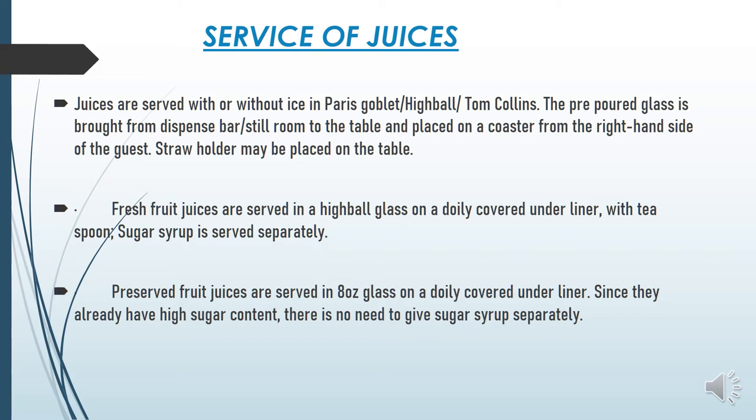Preserved fruit juices are served in an 8 oz glass (1 oz equals 30 ml). They are served with an underliner. Since their sugar content is high, there is no need to add sugar. Preserved juices are those that are canned juices.